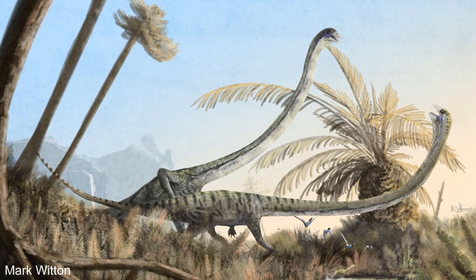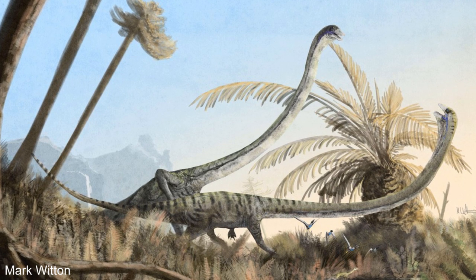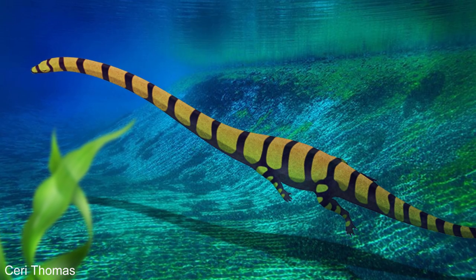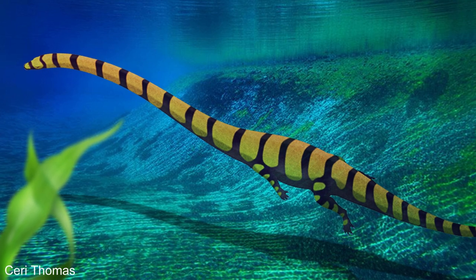What's more is that Tanystropheus fossils are numerous and have been found from North America to Asia, making these creatures one of the most common large animals of their day. So whatever they were doing, it made them very successful. So what were they, and why did they have such long necks?